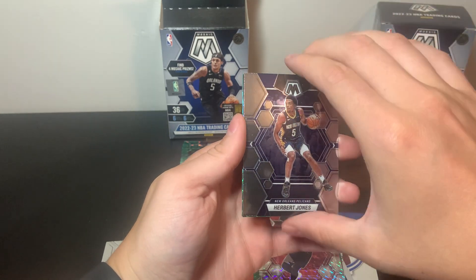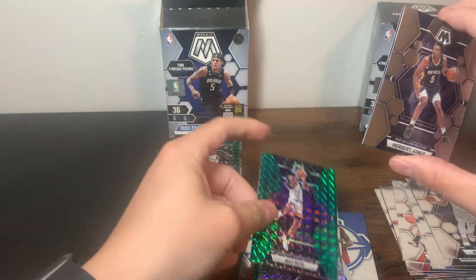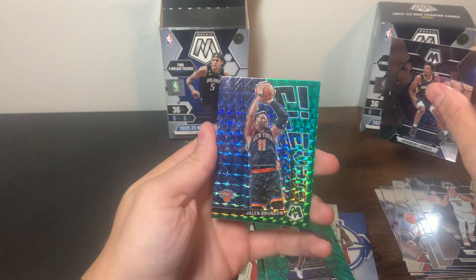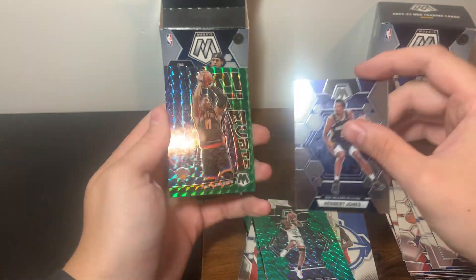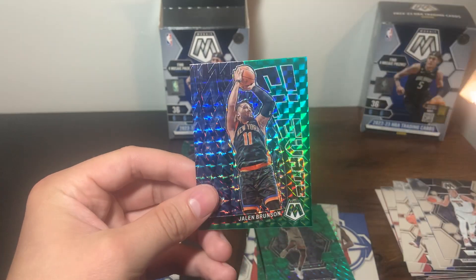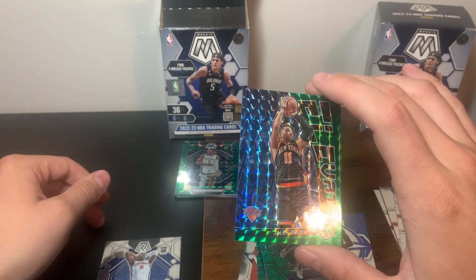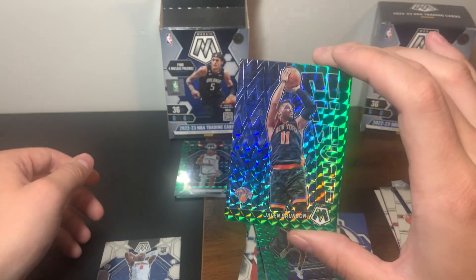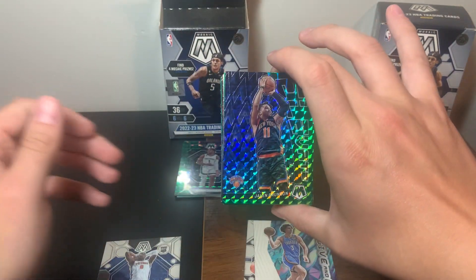Last pack magic - I think we got Genesis! First Genesis pull - hopefully it's a big rookie. Jokic, Herb Jones, and we'll pull from the back here - Nas Reid. We haven't had a rookie in this pack, this could be a rookie Genesis... No no no no no - we got trolled. It looked like a Genesis from the corner there, but it's just an Elevate - an Elevate green Mosaic of Jalen Brunson. Tough - I really thought we had our first Genesis pull.